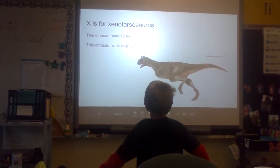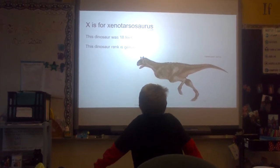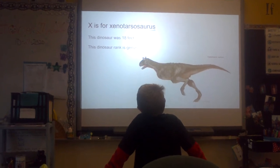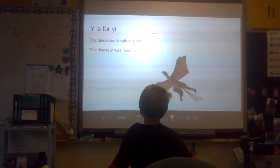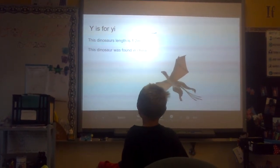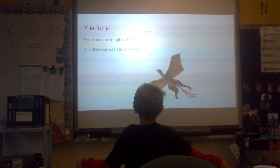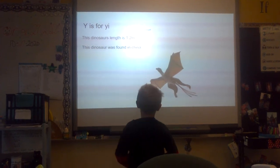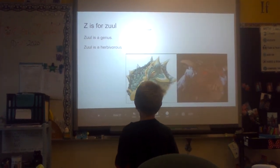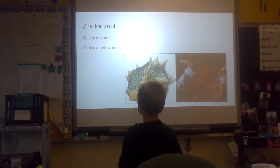X is for Xenotaris. This dinosaur was 18 feet. This dinosaur rank is genus. Y is for Yi. This dinosaur rank is 1.2. This dinosaur was found in China. Z is for Zool. Zool is a genus. Zool is herbivorous.